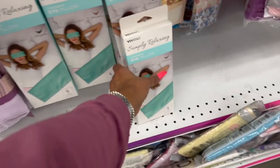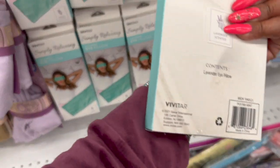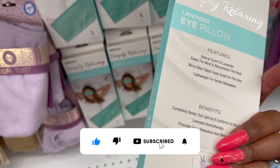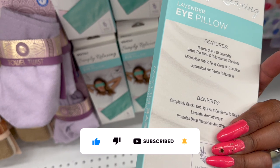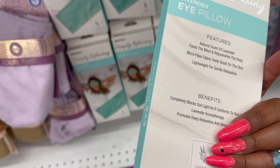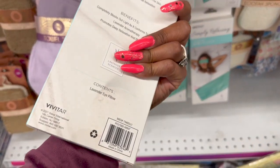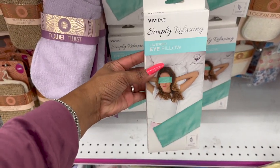These are kind of cool by Vivitar — they're the lavender eye pillow. Natural scent of lavender eases the mind and rejuvenates the body. Microfiber feels great on the skin, lightweight for gentle relaxation, and these are 99 cents.